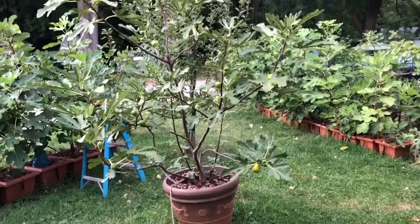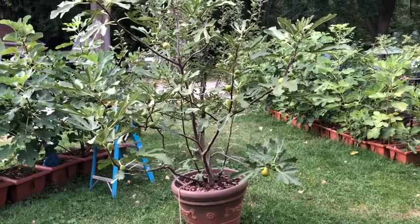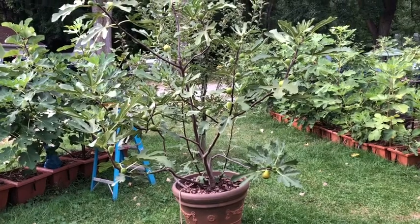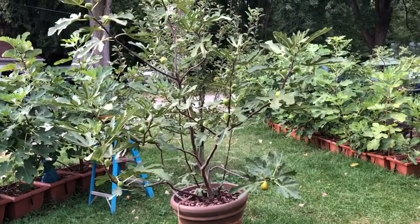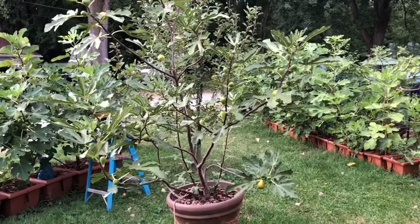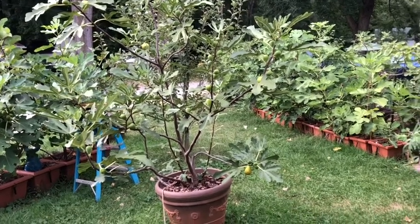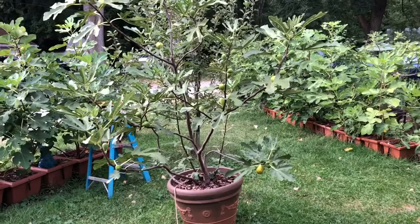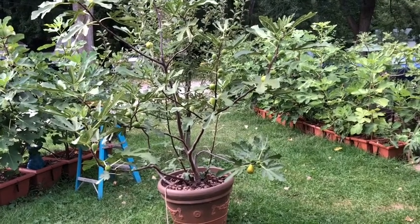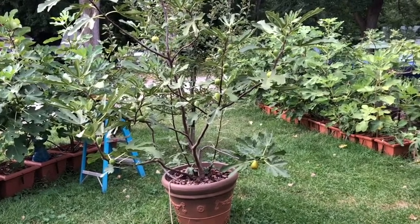Good evening, this is Dan Foster again. Right now I'm with a special fig of mine called Leon's Montenegro — a fig that came from our good friend Leon Sinistaj. It produces pretty good brevas; I had a few of those earlier in the season, about a month ago. Now I have a few of the very first main crops that are ripening, and I'm pretty excited about this one. Last year I had a few and it was really juicy and sweet.